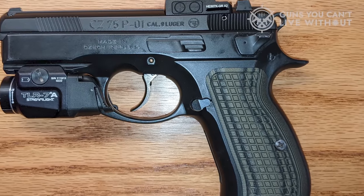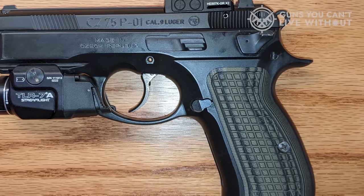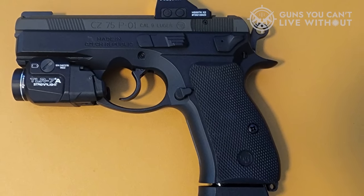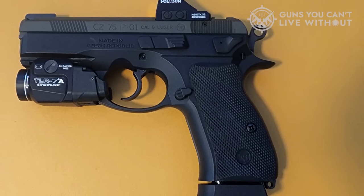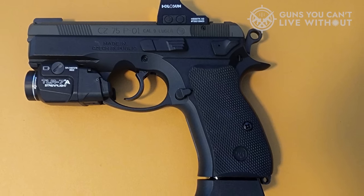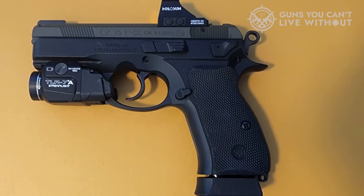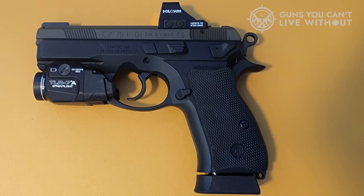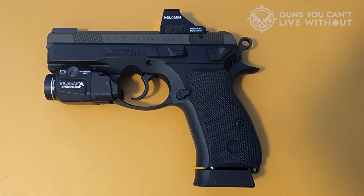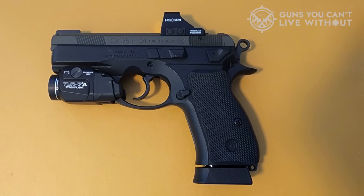If you decide to run the gun with the installed thumb safety, you'll have an easy time reaching it. Again, it's in the same place as the decocker, placed very similarly to a 1911. So if you want to use your primary hand to ride on top of the safety, you can easily do that. The double-action trigger itself has a little bit of light take-up before you reach a wall, and then it has a pretty consistent but very heavy rearward pressure before breaking.